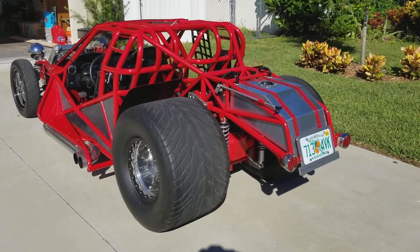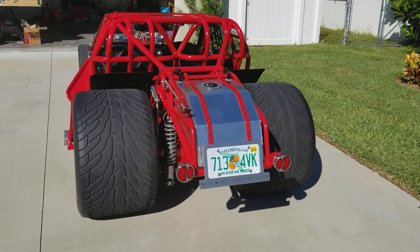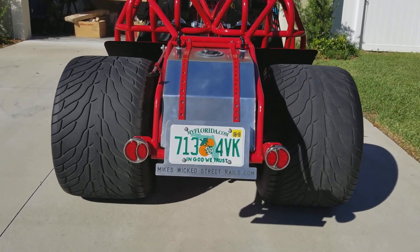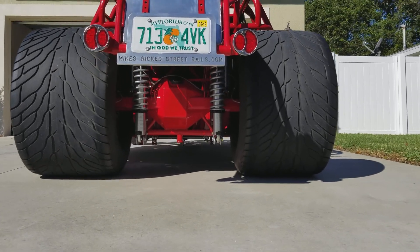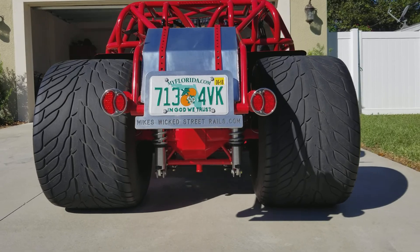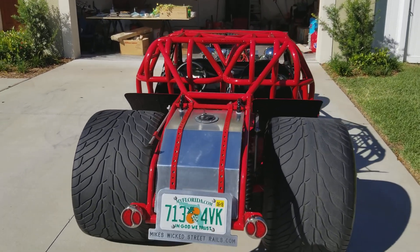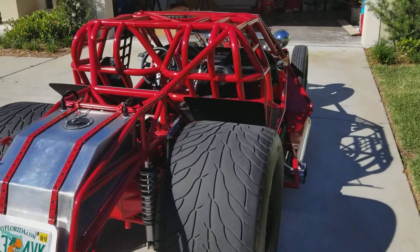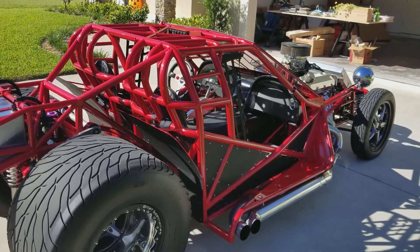It is a bad-to-the-bone hot rod — pushing 800 horsepower at the crank, weighs 2,380 pounds. It has break-in miles on it and maybe a few hundred other miles.